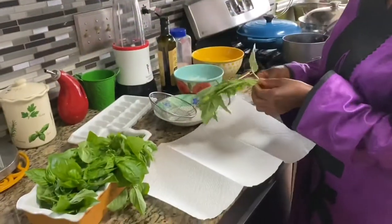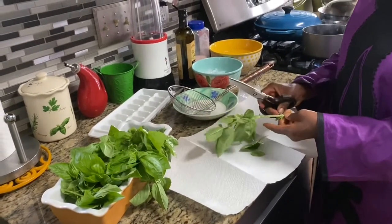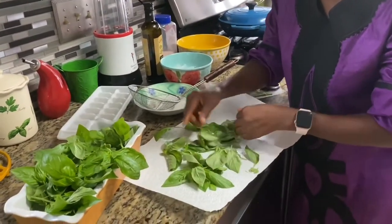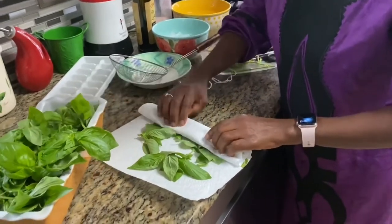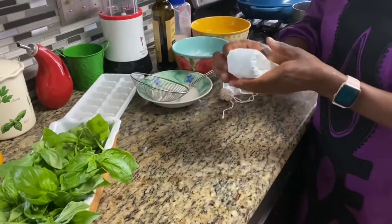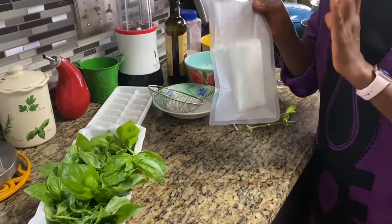Method number two is going to require a paper towel. What we're going to do is pick the leaves from the basil, just like you would salad greens, onto a paper towel. We want to form a single layer on the paper towel like this, and then just wrap it up like this and put it in the fridge. This can also last in the fridge for about a week.